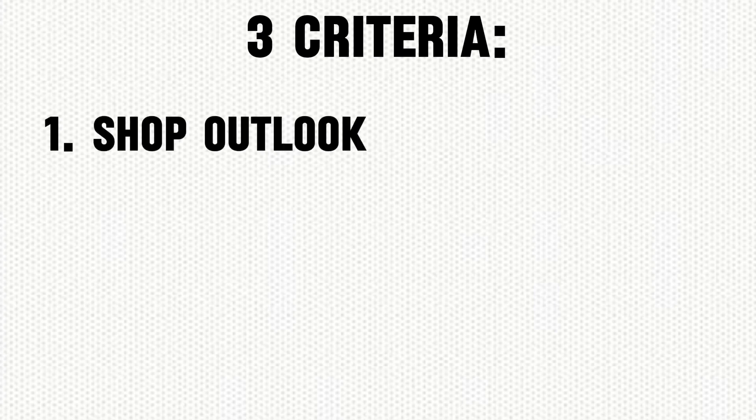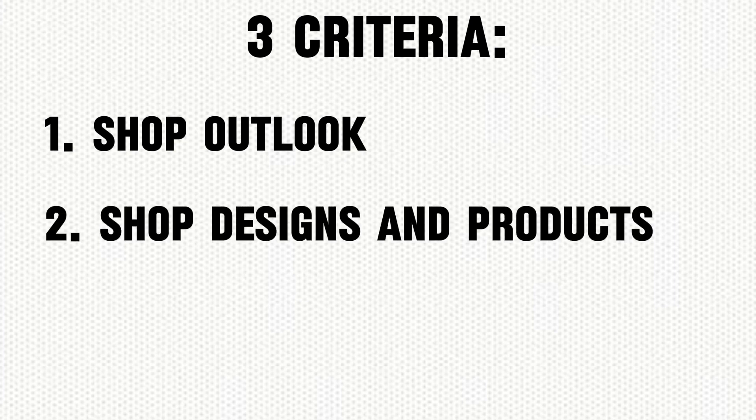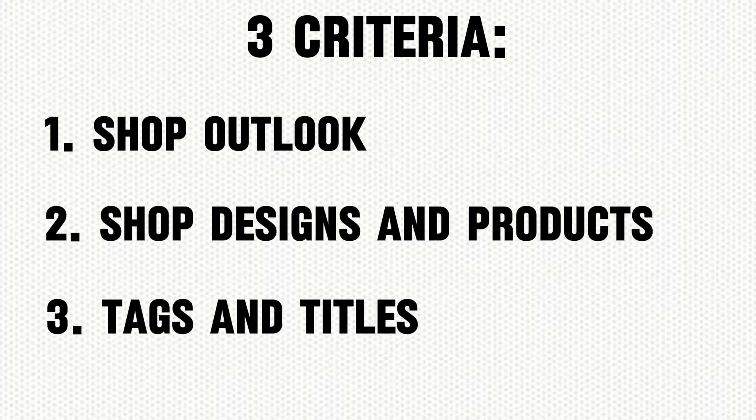I'll review shops based on three criteria: shop outlook — for example how the shop looks, banner, profile picture, etc. — then designs and products, and lastly tags and titles. Based on these criteria, I'll give tips and suggestions to improve the shop. You guys can check if you are also making the same mistakes and how you can correct them.